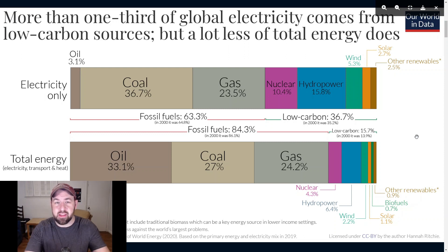Whenever I'm looking at new research that has anything to do with renewable energy, I always like to look at the big picture to reset our expectations about where we are and where we might be going in the near future, pertaining to the energy mix and the electricity mix. There are some great charts on the website Our World in Data that I like to look at. This chart points out that more than one-third of global electricity comes from low-carbon sources, but a lot less of the total energy does. Whenever we're talking about solar panels, people like Elon Musk like to make it sound like we're just around the corner from making most of our energy from solar and wind, and I like to look at this data as a reality check.